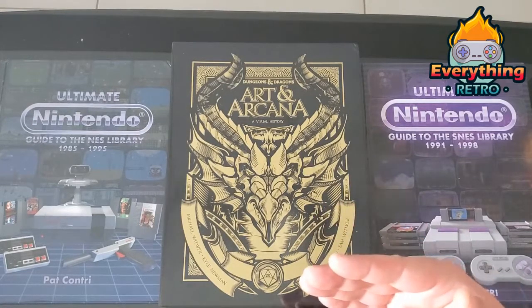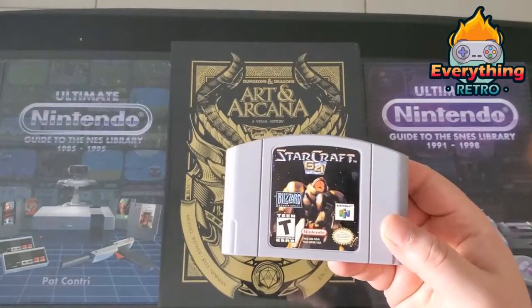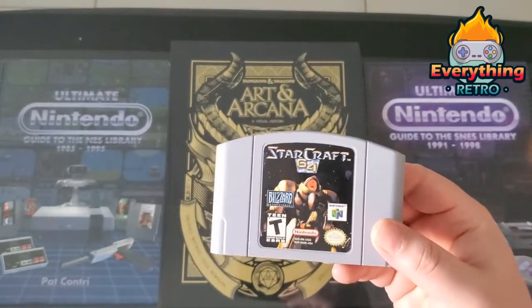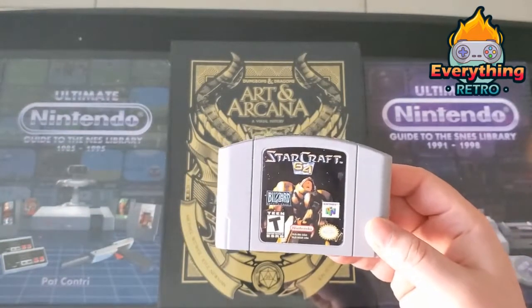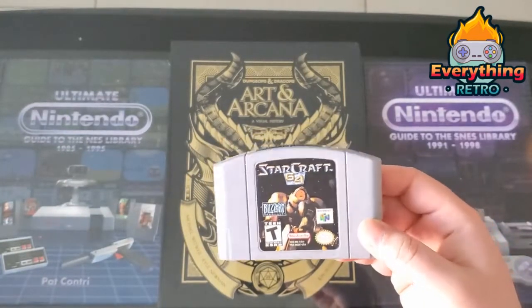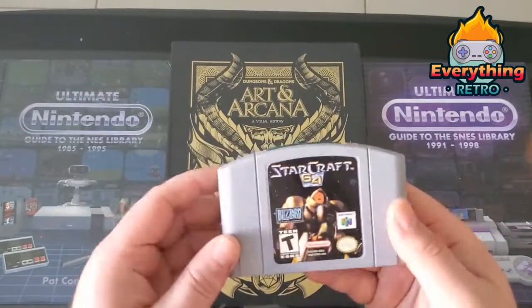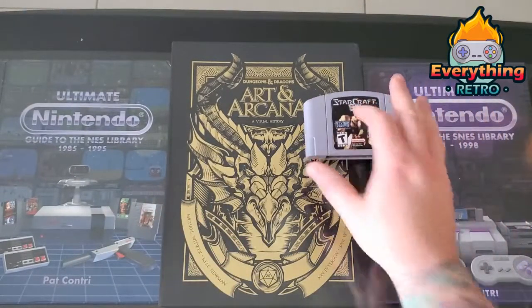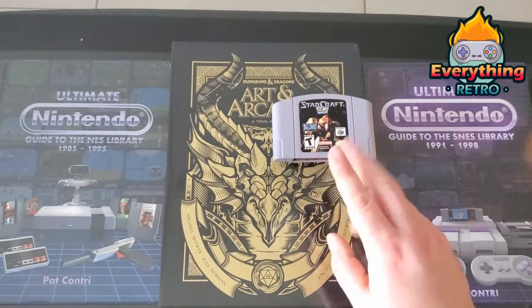First, one of my favorite systems of all time — the Nintendo 64. I've been looking for this game for a long time, got it in great shape, and got a great deal on it: Starcraft 64. I was a big fan of this game as a kid on PC. I'm trying to do a complete Nintendo 64 collection, so eventually I have to get everything. That is the only N64 game I got this month — pretty crazy, I know.